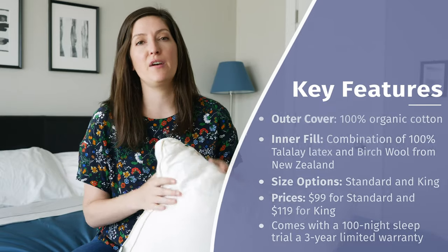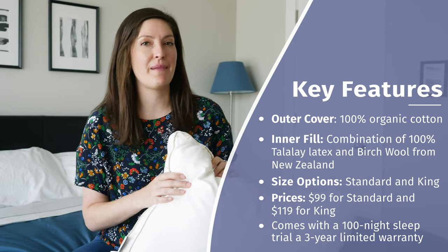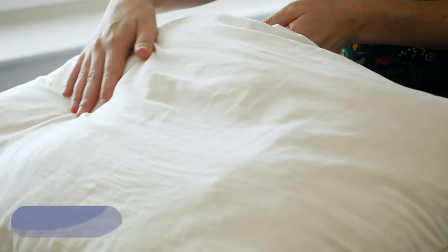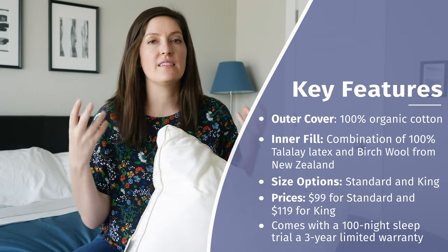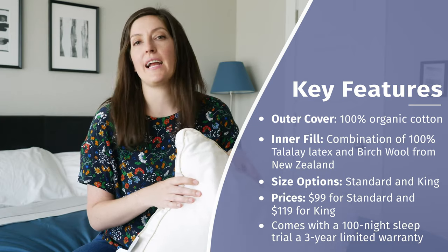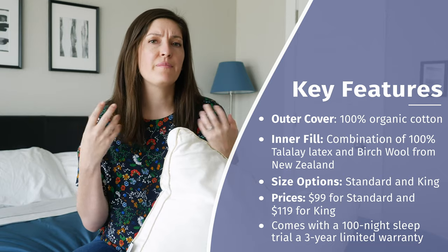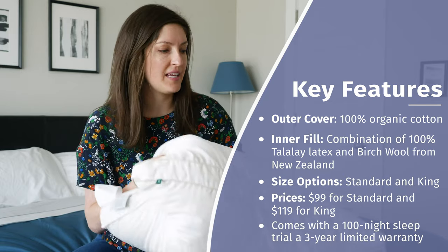This is a very all-natural pillow from a company called Birch, who's known for using natural materials in all of their products, including mattresses and their pillow. This outer cover is 100% organic cotton, so you'll definitely get that nice cotton feel. The filling inside is 100% natural Talalay latex from Southeast Asia — a really resilient, supportive, and bouncy foam. The other part inside is New Zealand Birch wool, which gives you a soft, down alternative-like feel, though wool is a little different from down alternative or polyester.